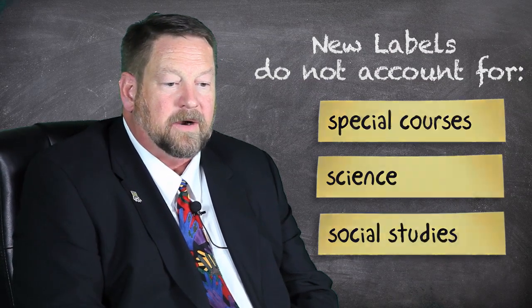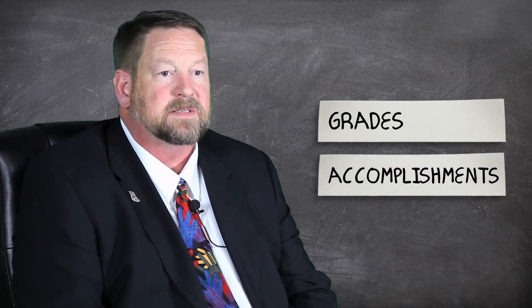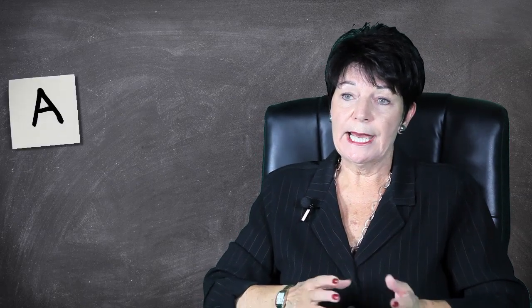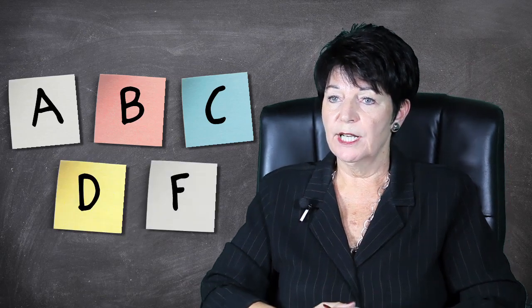Parents and community members could look at grades, the accomplishments of kids, and some of the authentic work product they produce. The new system is going to use what many parents are familiar with for their own students — an A, B, C, D, F grading system.